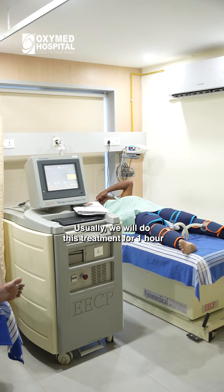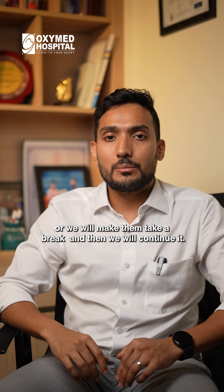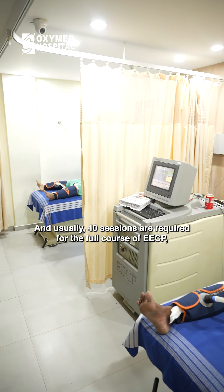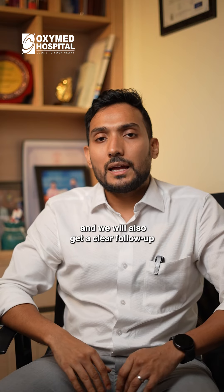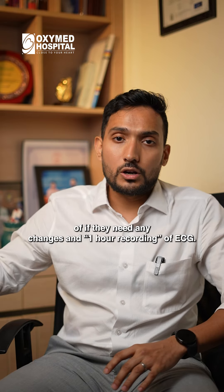During the treatment, we will adjust the settings or give the patient a break, and then we will continue. Usually, 40 sessions are required for the full course of EECP and its benefits. Daily, we will get an assessment from the doctors, pre and post. We will also get a clear follow-up and a one-hour recording of the ECG.